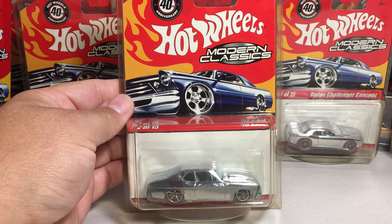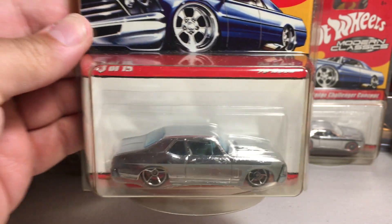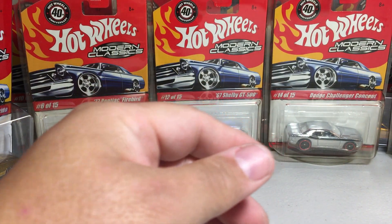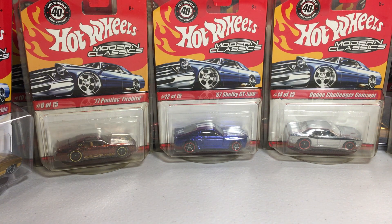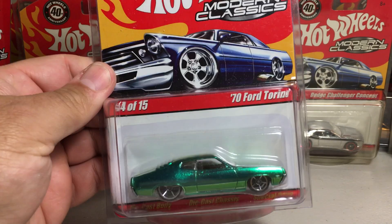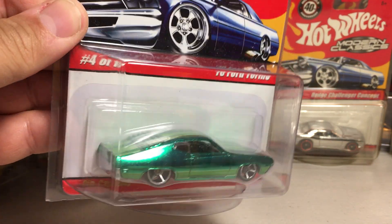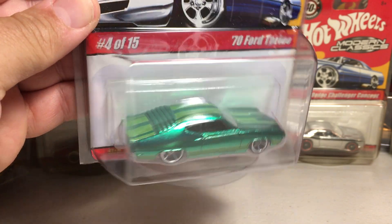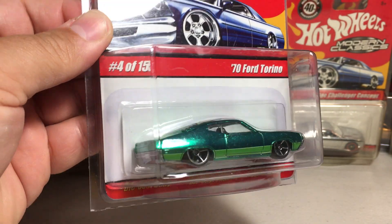And here's the chrome version of the 70 Nova. Next we have a green, like a mint green 70 Ford Torino. Looks pretty good in the green too — this is a really cool looking casting I think.